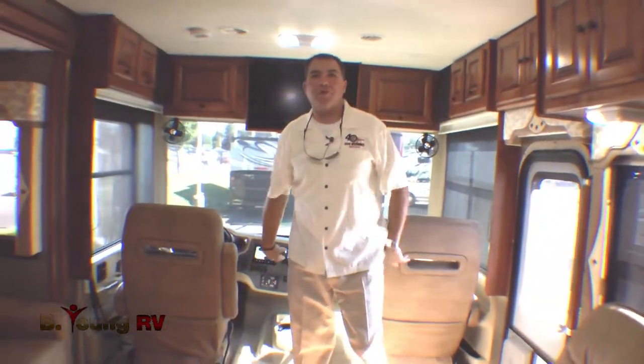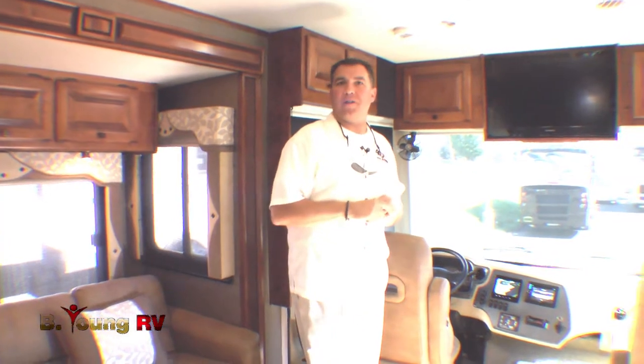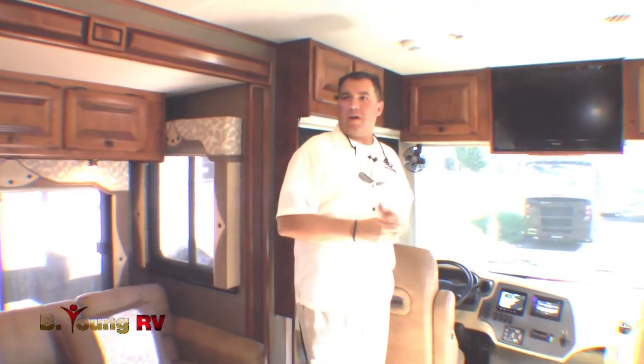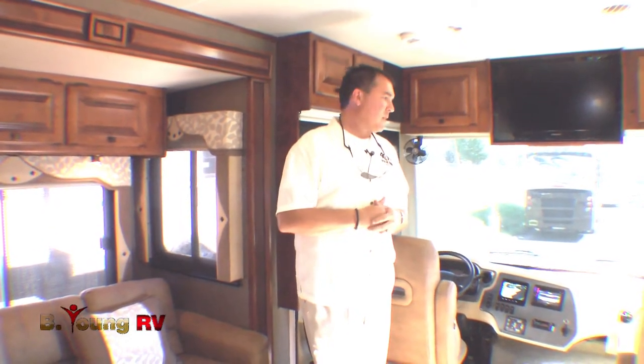Welcome inside to the 34 TGA Tiffin Open Road. We're still here at Be Young RV — come see us in Milwaukee off McLaughlin. We've got plenty more Tiffins to choose from, from 30-footers all the way to 45-footers. We'll finish showing you this gem and then you guys can give me a call.